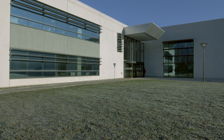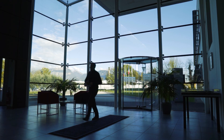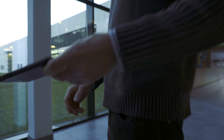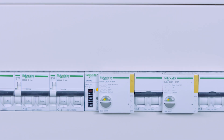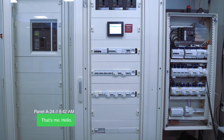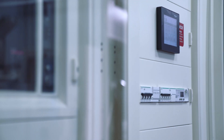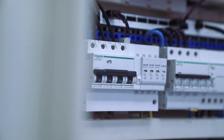What if your electrical system could talk and act as a partner to help you optimize energy and run a more efficient facility? Now it can. Introducing SmartPanels, your new partner in electrical system management — a connected solution within the EcoStruxure power architecture. SmartPanels gives your electrical system a voice.